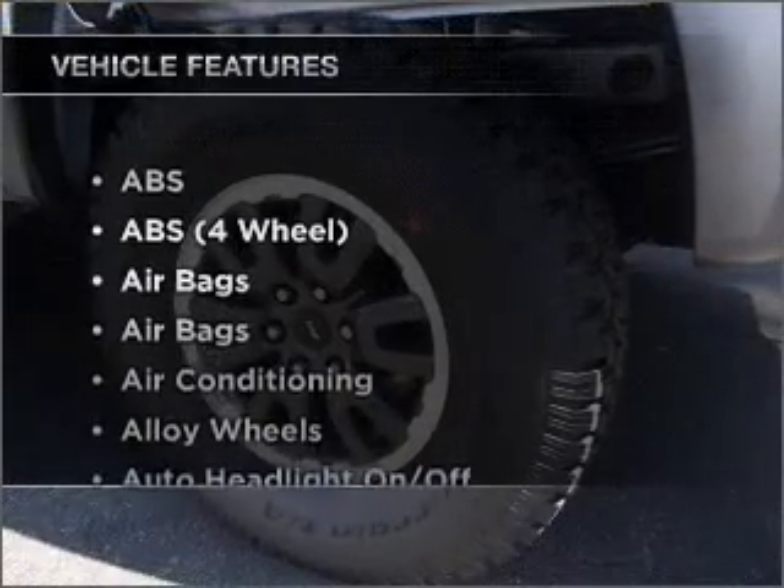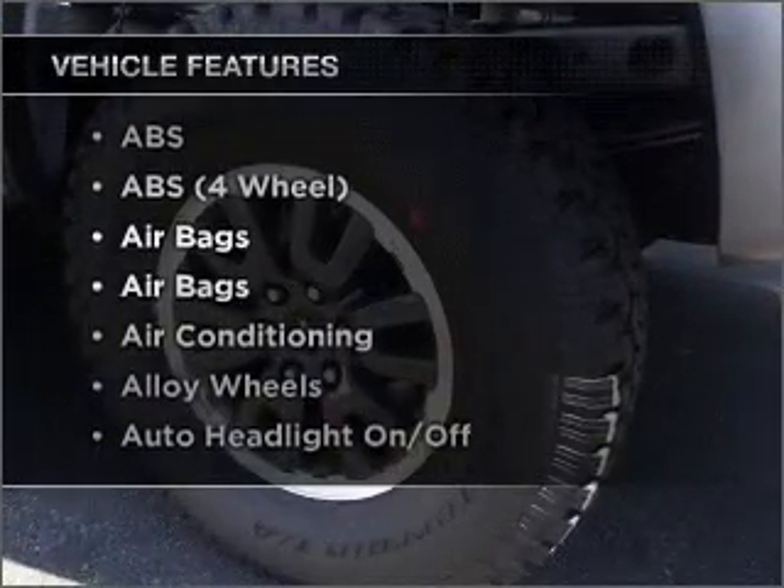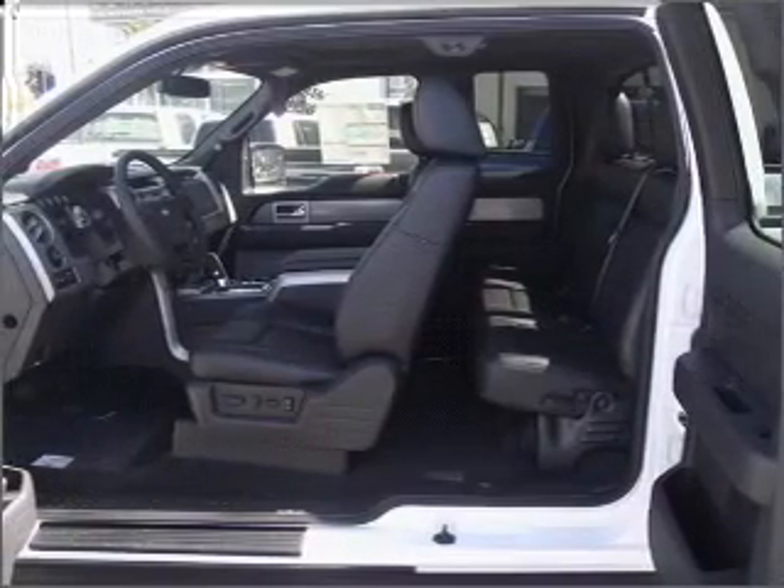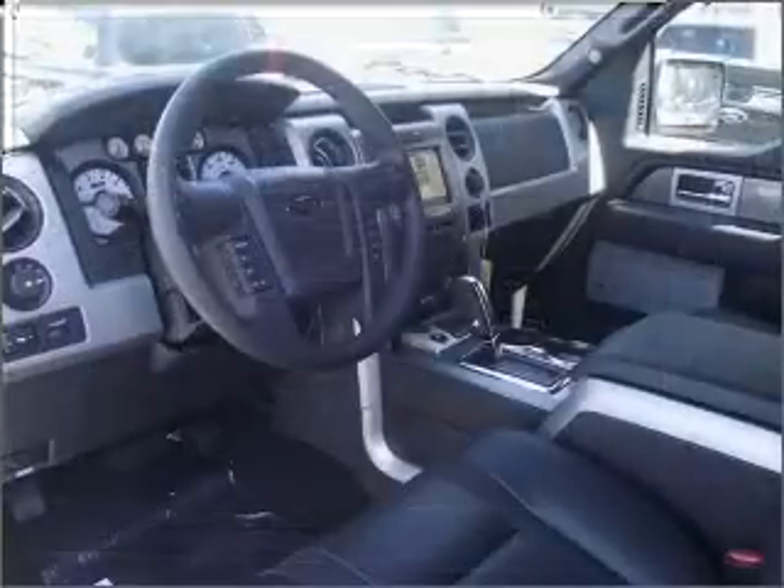And with these notable features, you won't want to miss out on the opportunity to own this amazing vehicle. Air conditioning. Let us put you in the driver's seat today. Call or click to contact us.